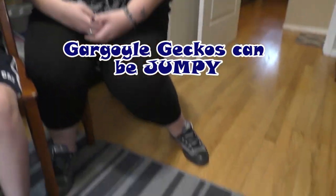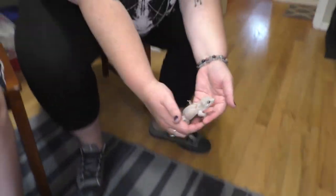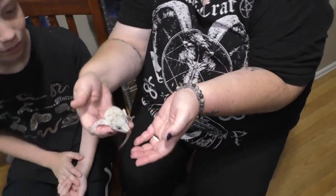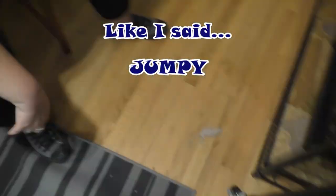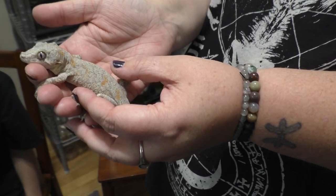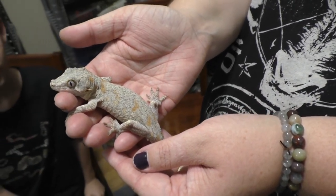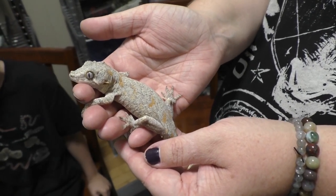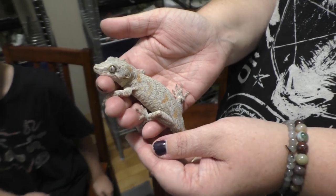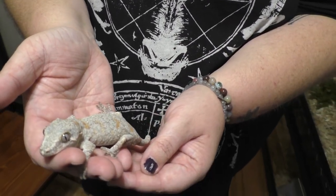Bacon Bit was one of the first geckos I got as part of my breeding program. I'm aiming to get a lot more orange into my gargoyle geckos — as you can see he has some orange blotches on him and with my breeding program I'm working to get a lot more orange into the geckos. Gargoyle geckos in red are really popular, yellow is becoming more popular, but I'm just really a fan of the oranges.